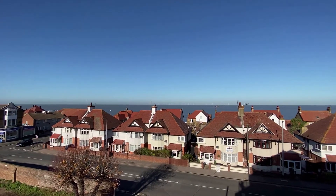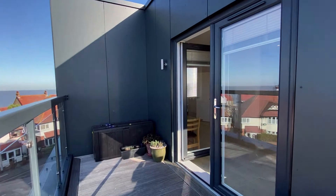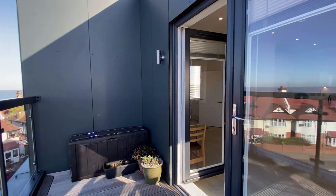This apartment for me is an amazing option. I don't think that properties like this are really available that often, certainly within this development.